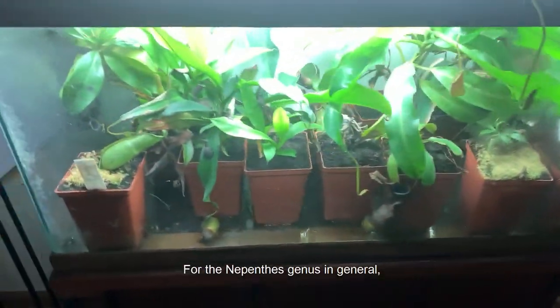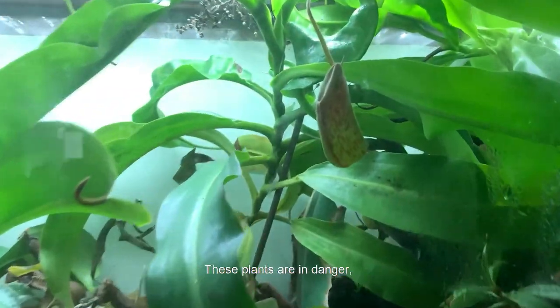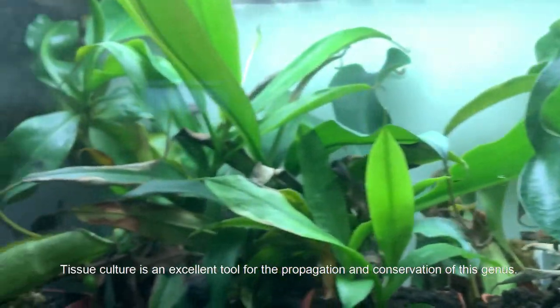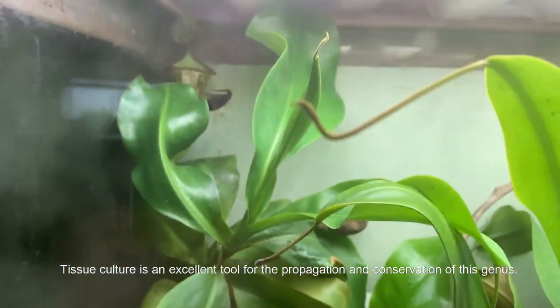For the Nepenthes genus in general, please buy plants and especially seeds only from reliable sources. These plants are in danger, and many of the seeds sold online were illegally collected from the wild. Tissue culture is an excellent tool for the propagation and conservation of this genus.